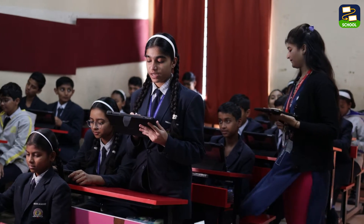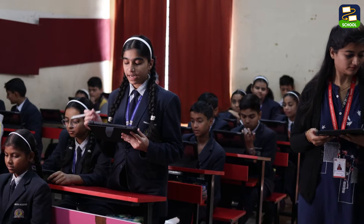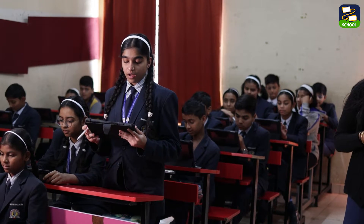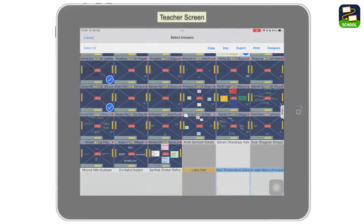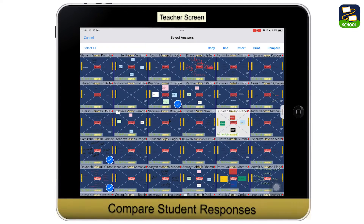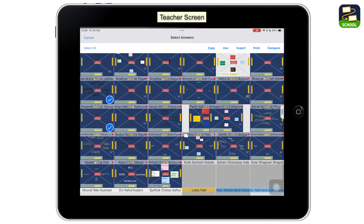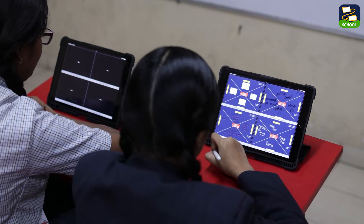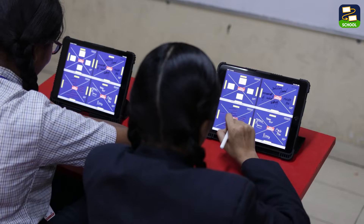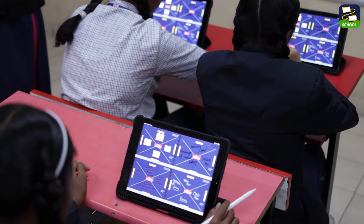A student presents: the first topic was vibrating objects — for example, a rubber band. When we pull the rubber band, it produces sound. The next topic was natural sources of sound. But perhaps my favorite feature is response comparison — a powerful tool for facilitating discussion and exploring diverse perspectives within the classroom. By comparing different responses, my students gain a deeper understanding of the material and learn from each other's insights.